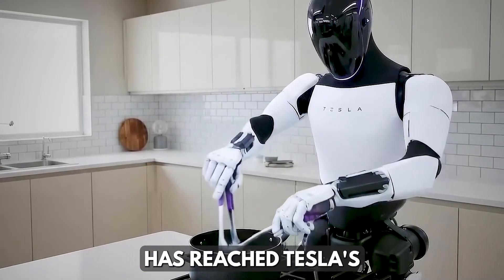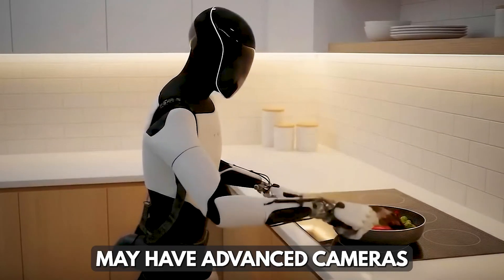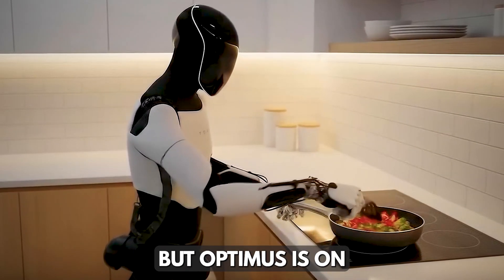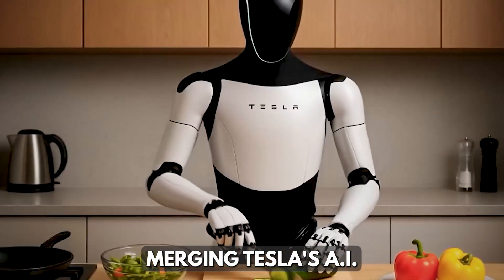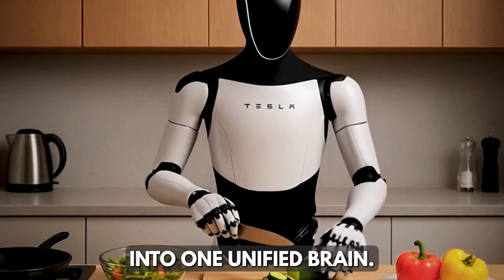However, neither has reached Tesla's level of lifelike intelligence or hand dexterity. Figure 3 may have advanced cameras and soft fingertips, but Optimus is on another level — merging Tesla's AI, robotics, and self-driving systems into one unified brain.